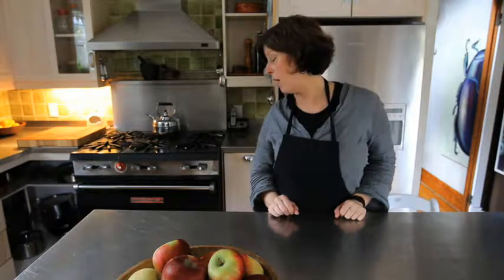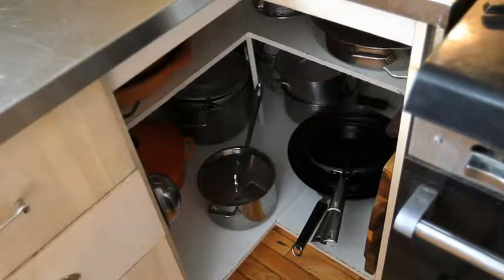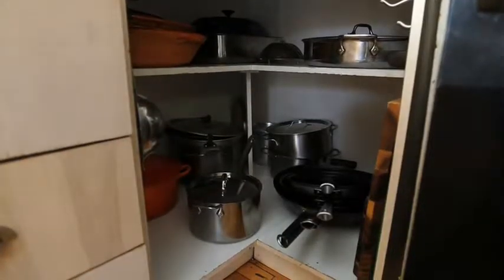My most brilliant idea was taking the folding door off the pots and pans cupboard. I used to be on my hands and knees rooting around for stuff — not anymore. It's all easily visible, and I've edited the collection down to just my cast iron, my nonstick pan, and a few other things.